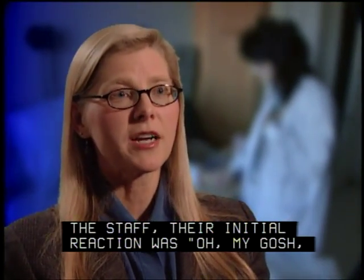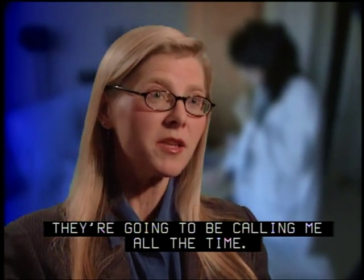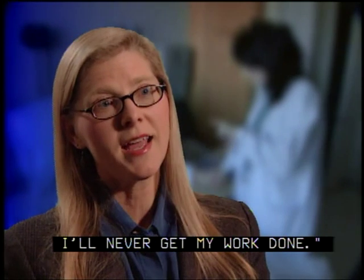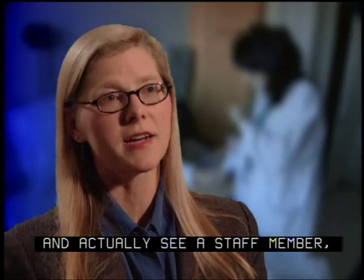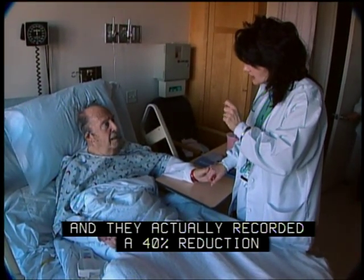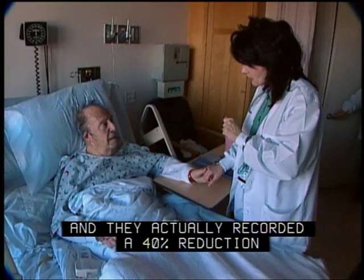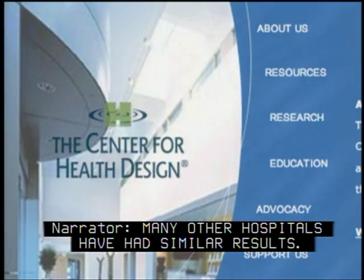The staff's initial reaction was, 'Oh my gosh, if you put me that close to the patients and they can see me, they're going to be calling me all the time, I'll never get my work done.' In reality, what happened was when the patients could look out and actually see a staff member, their anxiety level went way down, and they actually recorded a 40% reduction in call button pressing. Many other hospitals have had similar results.